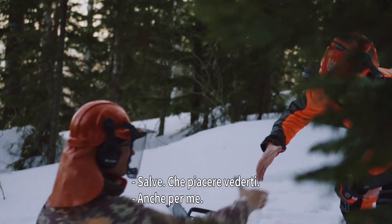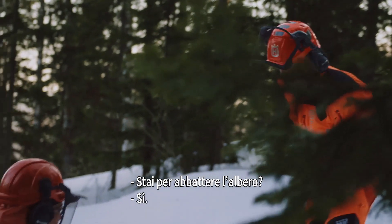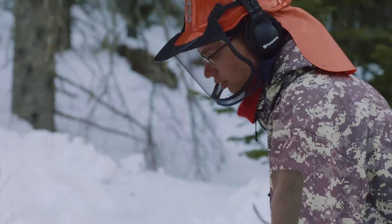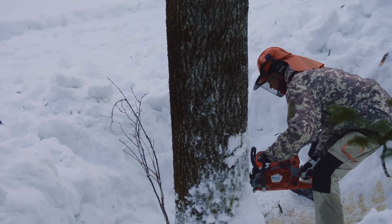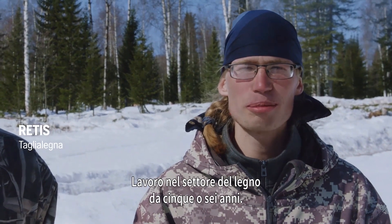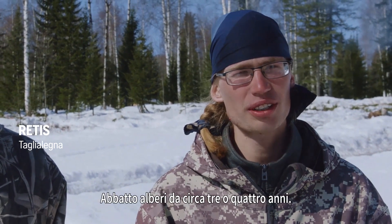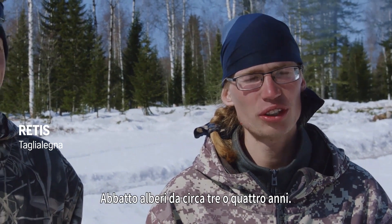Hello. Good to see you. About to fell the tree? My name is Ritis, I'm 23 years old. I've been working in the forest for about 5-6 years, and felling trees for 3-4 years.